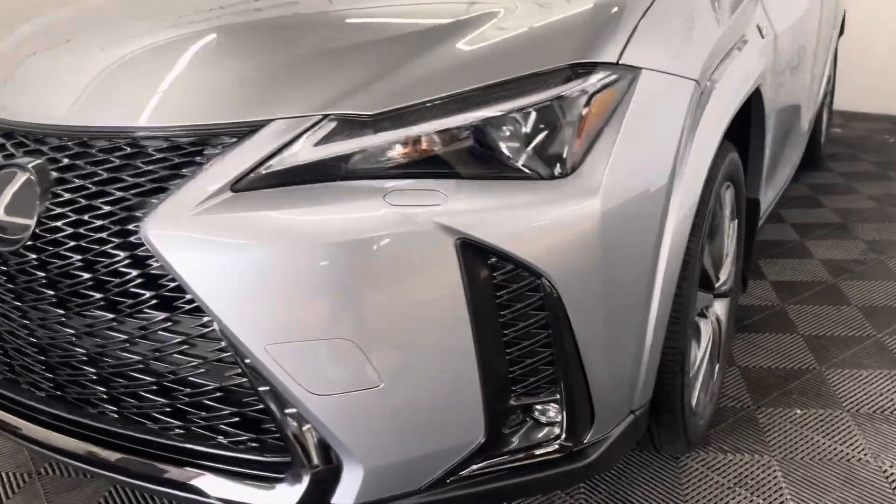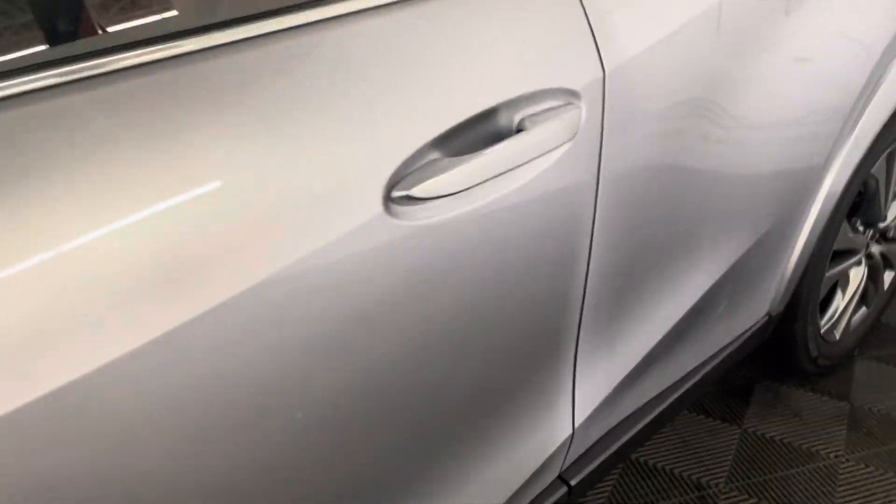Under the hood is a 2-liter 4-cylinder engine. You have 18-inch alloy wheels and keyless entry.